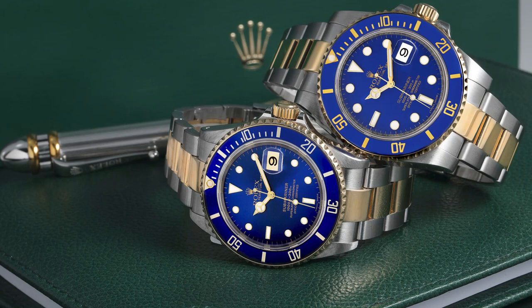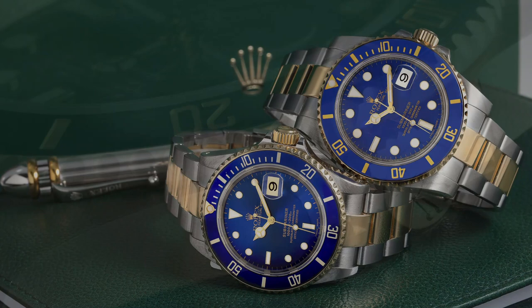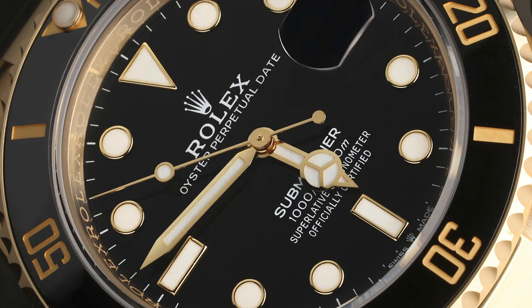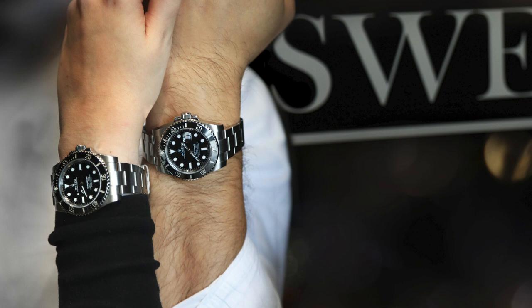Regardless of the specific reference, two-tone Rolex Submariners with a blue dial and bezel are nicknamed 'Bluesy.' With its ruggedly handsome design, the Rolex Submariner proved equally at home out of the water, evolving into an iconic all-occasion timepiece. Which Rolex Submariner model is your favorite? Tell us in the comments. Click the upper right screen to see our ultimate guides playlist, and explore our collection of Rolex Submariner watches at SwissWatchExpo.com.